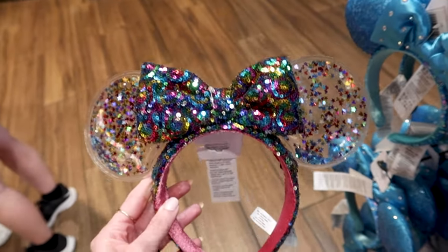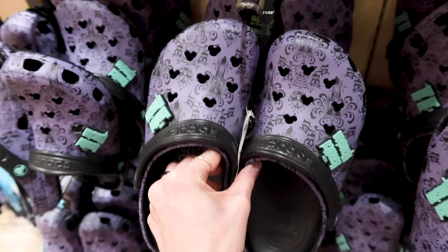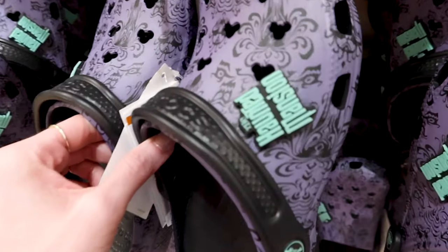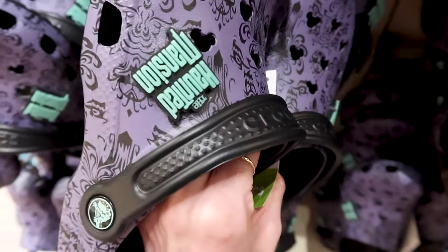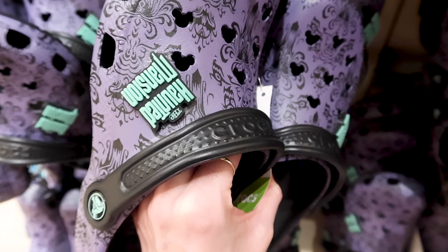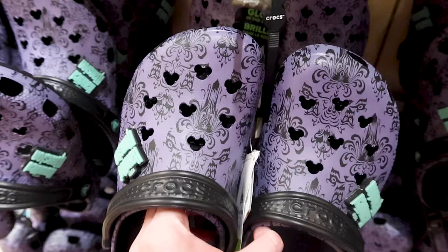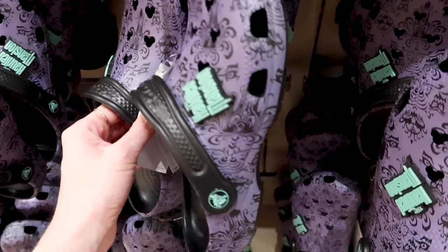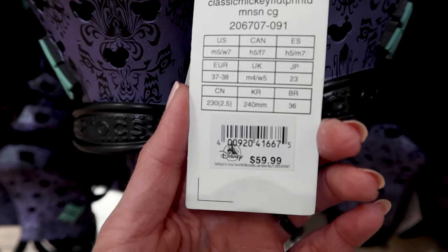Look at these Haunted Mansion glow-in-the-dark Crocs — the jibbitz say 'The Haunted Mansion' and they have that purple and black wallpaper design. These are $60.